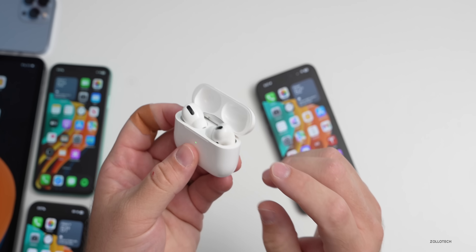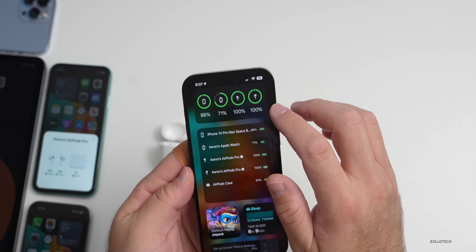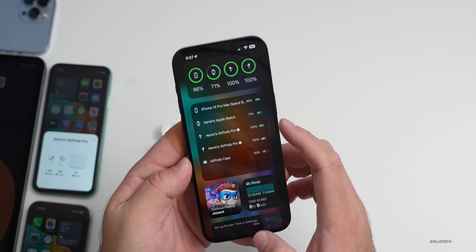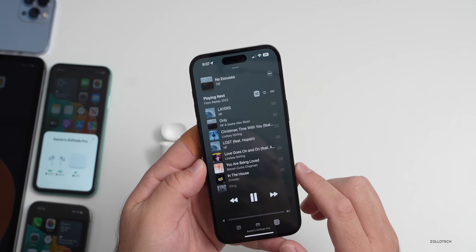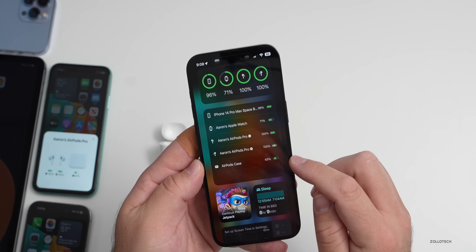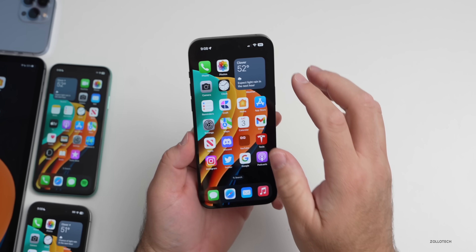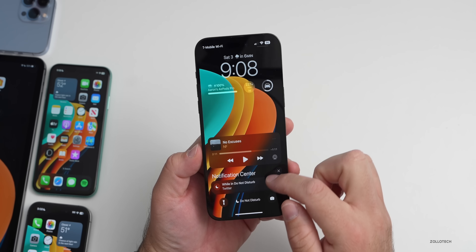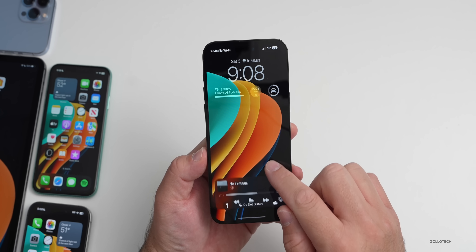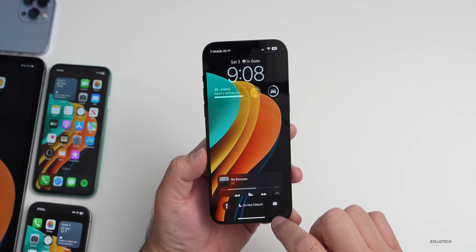Another bug: some people with original AirPods Pro report the case showing zero battery. It's showing correctly for me, but when music is playing, some people see it display incorrectly. Also in Notifications, they're sometimes very laggy, and as you scroll down the music player can disappear — some odd behavior where things disappear altogether that need to be reported in the Feedback app.